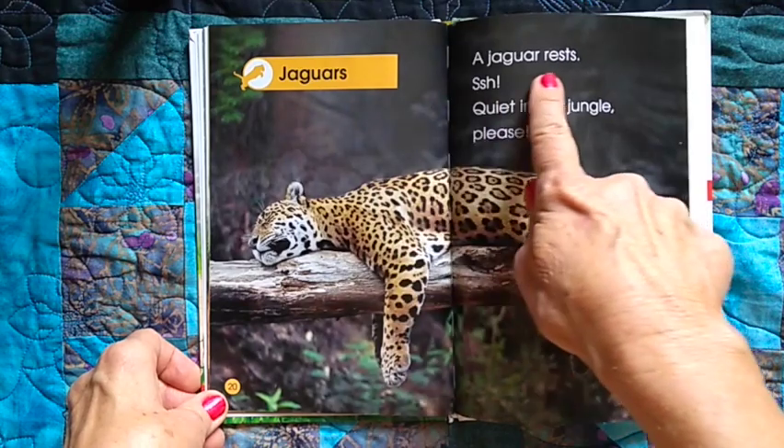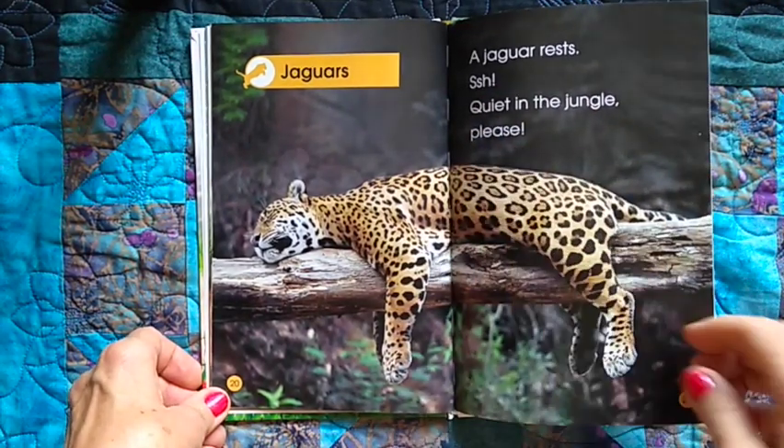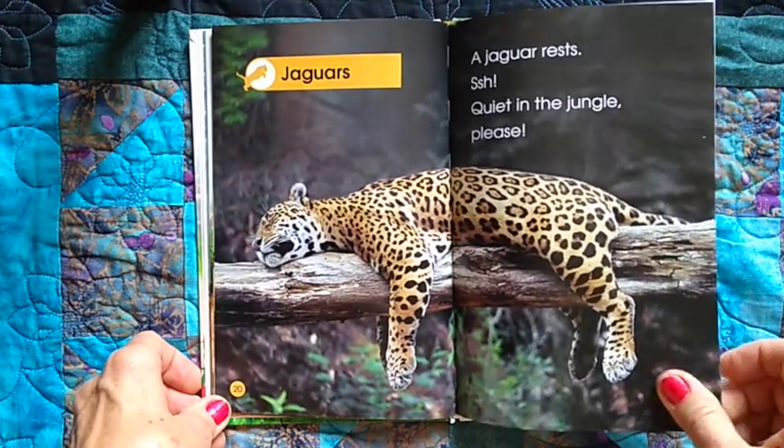Jaguars. A jaguar rests. Shh — quiet in the jungle, please. He's taking a nap.